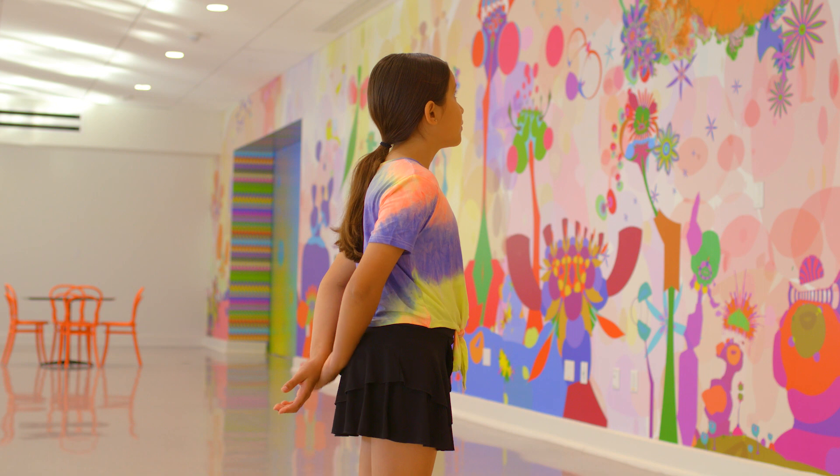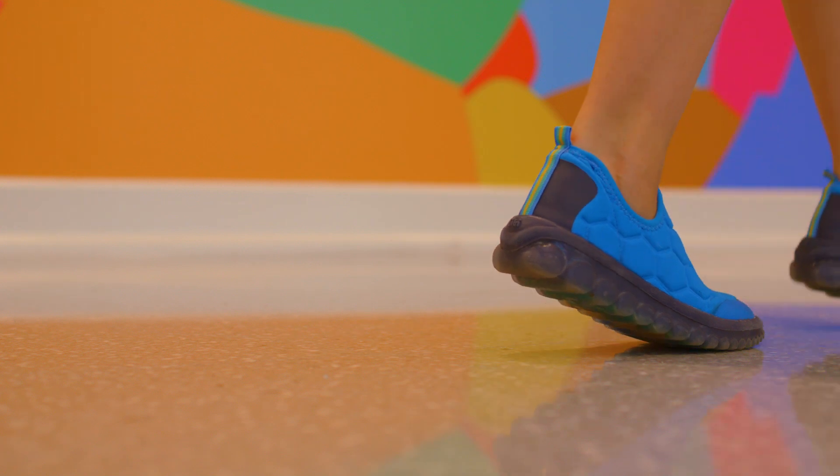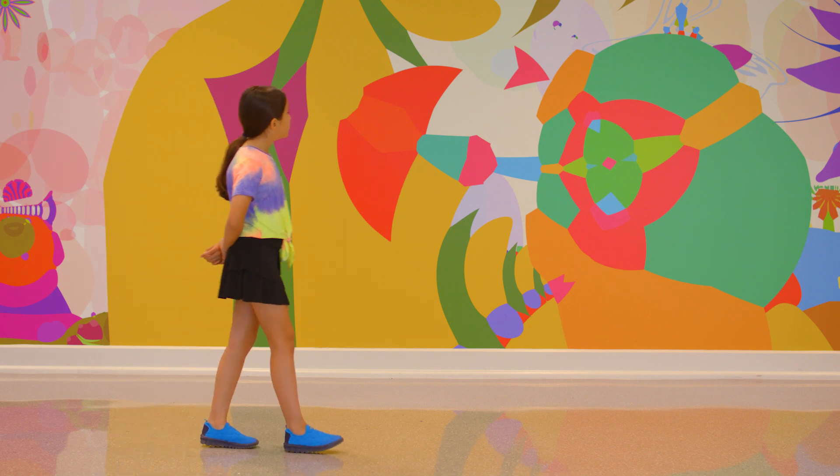Ready? Hands back, eyes wide open. Take teeny tiny steps along the ground. Look, blink, look again, and look a little more. You will see more.